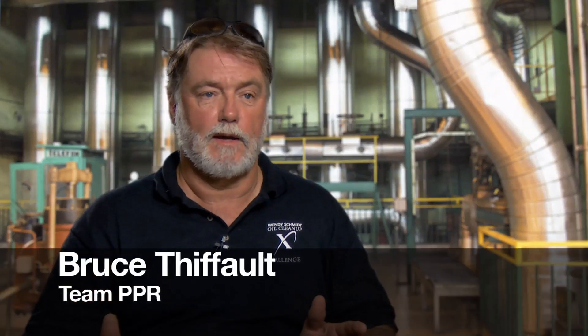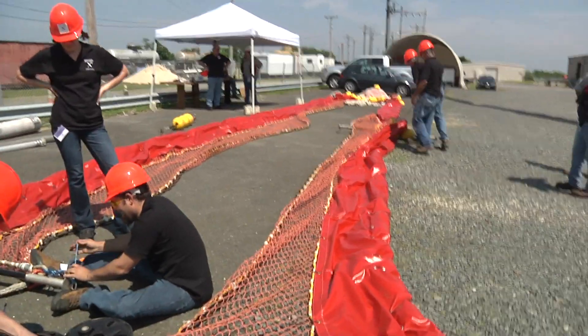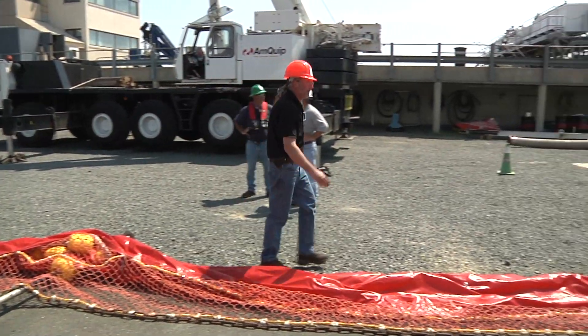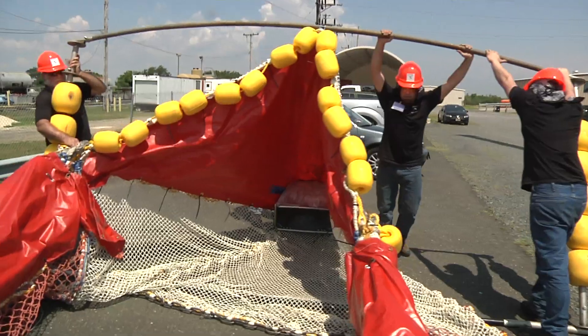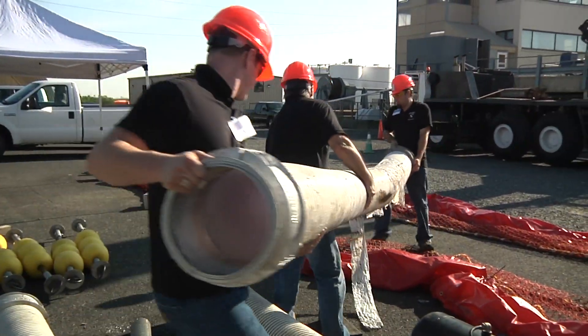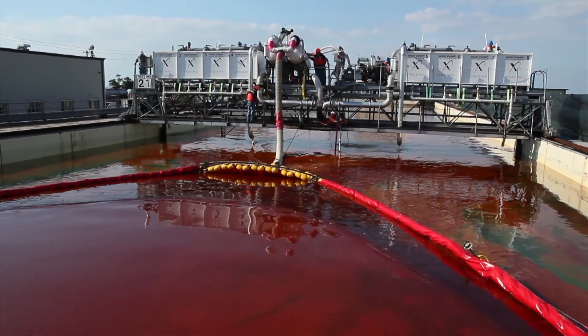They pull these nets all the time. It's going to be sticking out of the water about 12 inches and underwater about 12 inches. The oil floating on the top — as we begin to pull, the oil will all be pushed to the back. And then we put our suction line in there and suck the oil off the back of it.